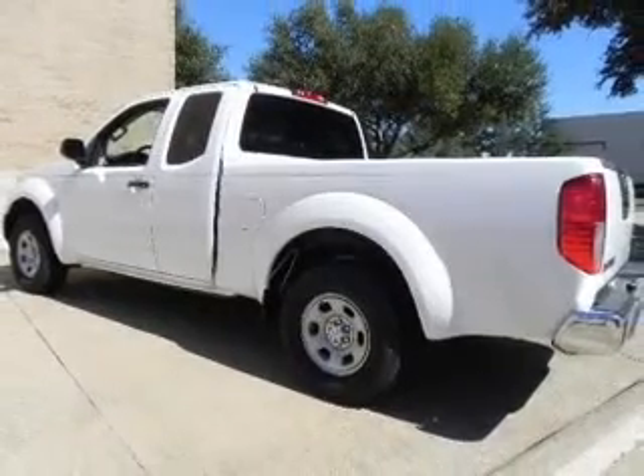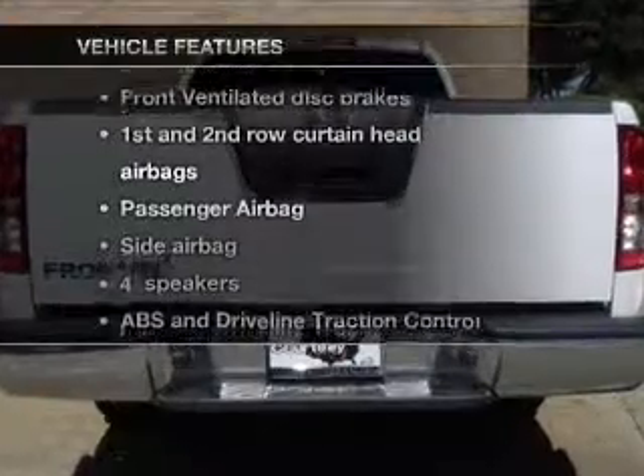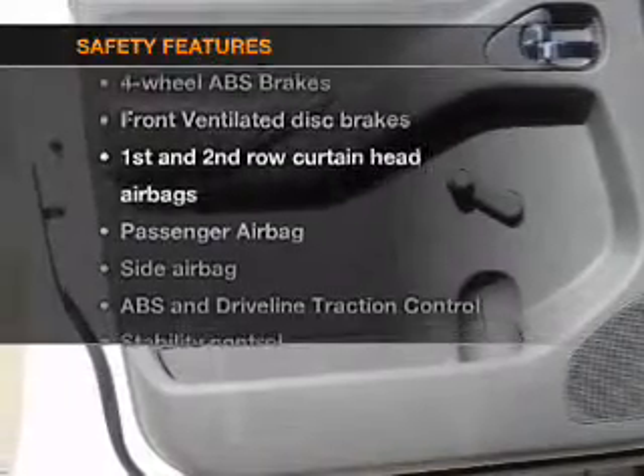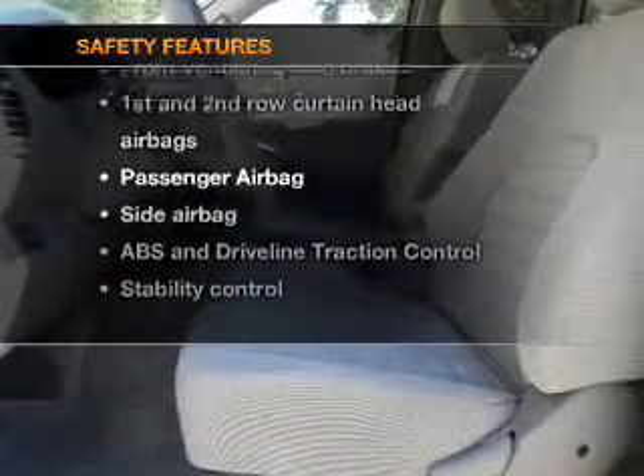Brake safely with the anti-lock braking system. And with these notable features, you won't want to miss out on the opportunity to own this amazing ride. Power steering. If safety is a high priority, rest assured knowing that these top safety components are included.